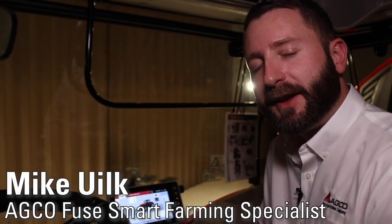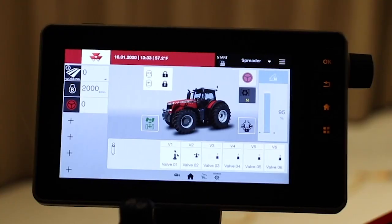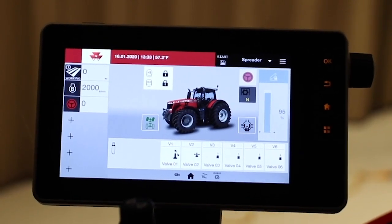Hi, I'm Mike Aulke with AGCO. I'm sitting in a Massey Ferguson 8700S series tractor equipped with a Datatronic 5 console. This console is a complete, refreshed, redesigned console for the operator.